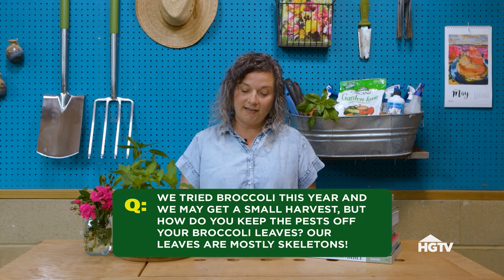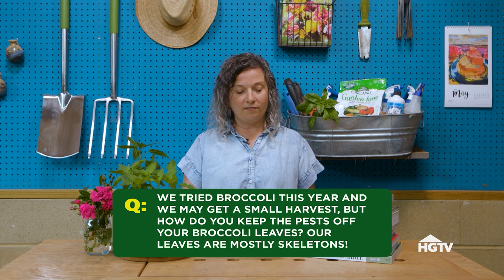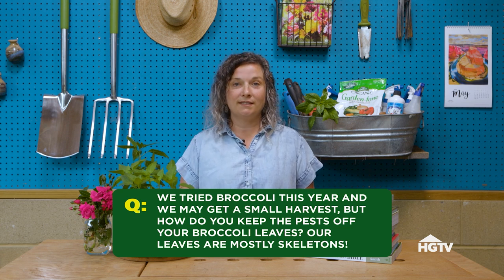First, we have a question from Debbie about broccoli. She says: we tried broccoli this year and we may get a small harvest, but how do you keep the pests off your broccoli leaves? Our leaves are mostly skeletons.